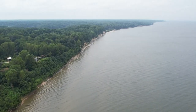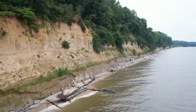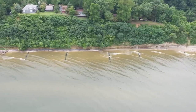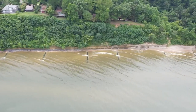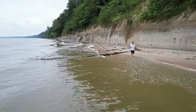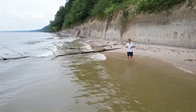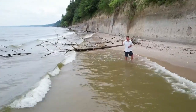Along the western shore of the Chesapeake Bay in Calvert County, Maryland, these cliffs have stood for millions of years. The cliffs and the shoreline below hold treasures left behind by nature. For generations, people have been combing these shorelines looking for fossils from the Miocene era, hoping to find a gem like this megalodon shark tooth.